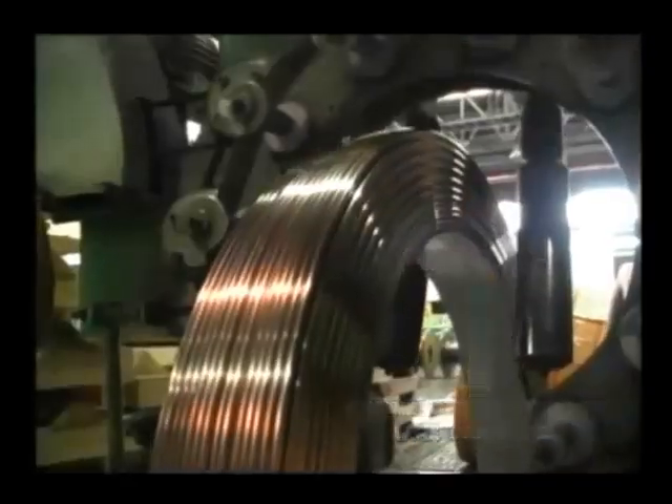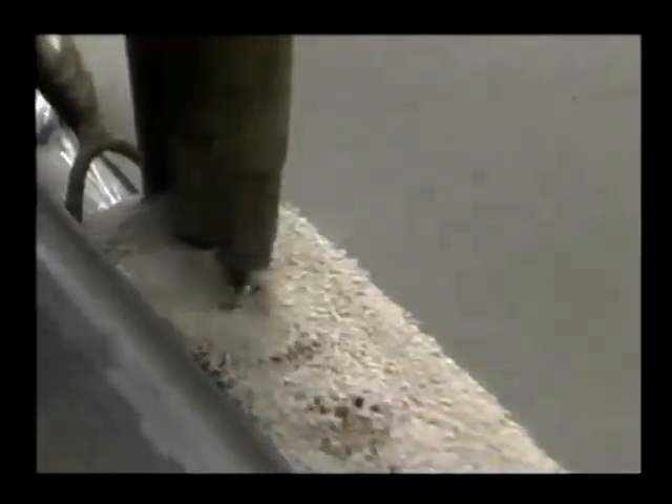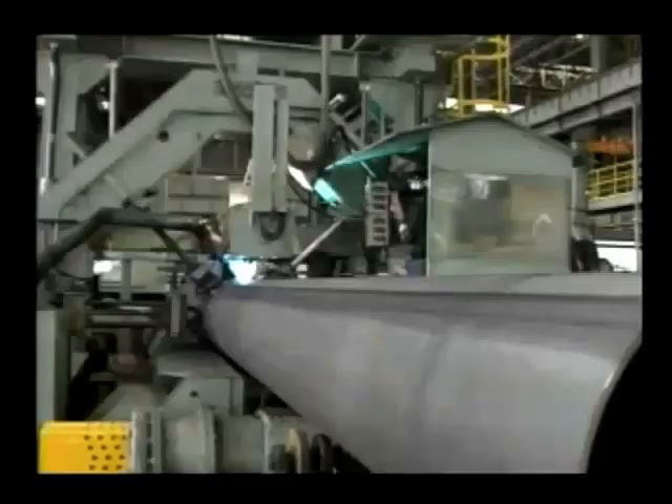Submerged arc welding wire and flux are applied to shipbuilding, both-side one-layer welding for structural fabrications, one-side welding, LPG vessels, and steel pipes or spiral pipes.